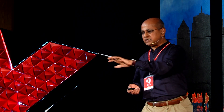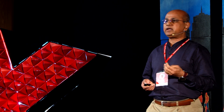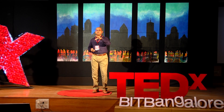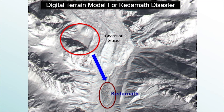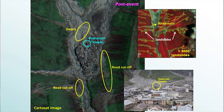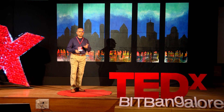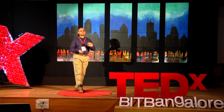ISRO works on major disasters like floods, cyclones, earthquakes, and forest fires. One example is the Kedarnath disaster, where the Chorabari lake gave way and washed away a large area. This slide shows a before-and-after comparison where we could make out the number of houses damaged and people displaced. Not only that — from space we were also able to map more than 5,000 landslides which occurred in a very short time, making it one of the most extreme events the country witnessed.